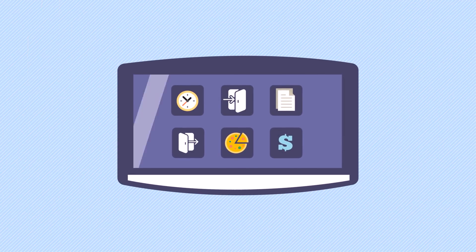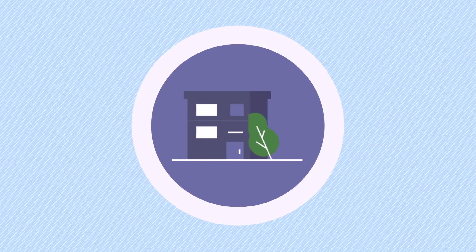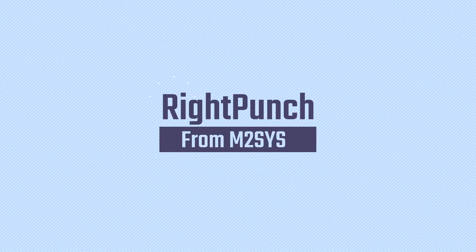Biometric time clocks can help to prevent buddy punching. However, due to budgetary constraints, many organizations do not buy expensive wall clocks, or they don't have enough of them to capture employee time data effectively. Now there is a better way: RightPunch from M2Sys.